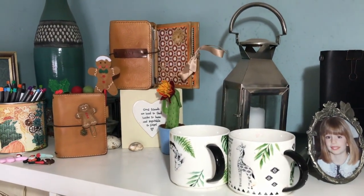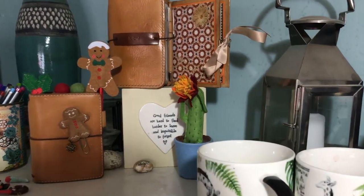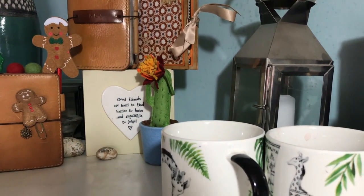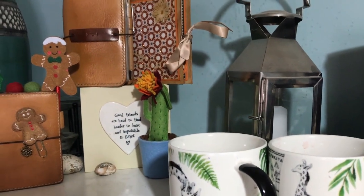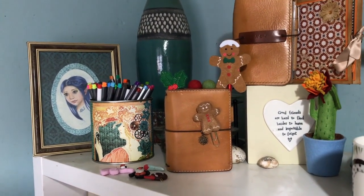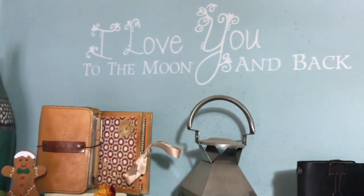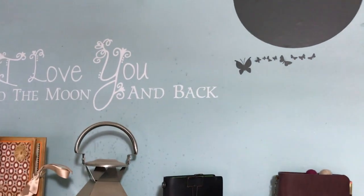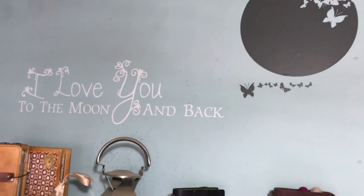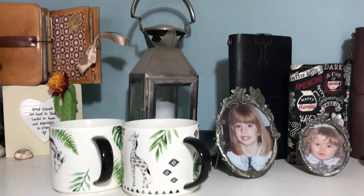I've got some more journals — my Christmas journal, a little photograph album I made, another gift from a friend which says 'Good friends are hard to find, harder to leave and impossible to forget,' which was lovely. I've got a little felt flower that my daughter gave me — my younger one — and a tin that I've upcycled from a coffee tin covered in paper and filled with pens. Then right up on the wall I've got this beautiful wall sticker — it says 'I love you to the moon and back' and that was a present from my partner which I treasure.